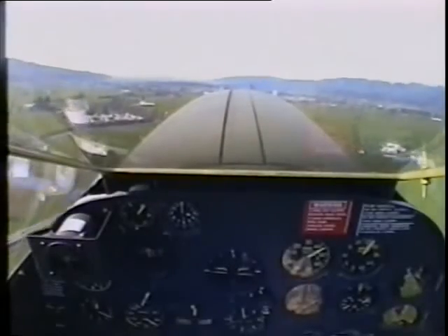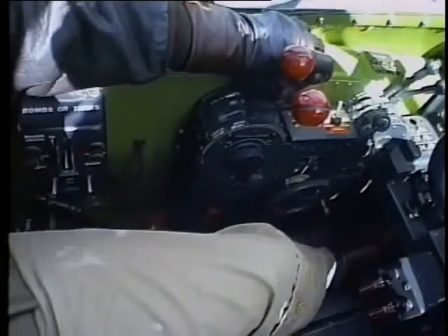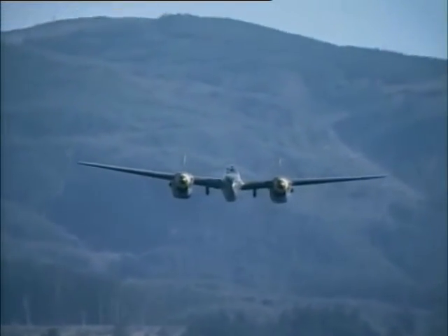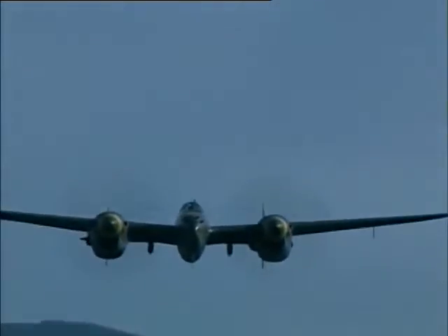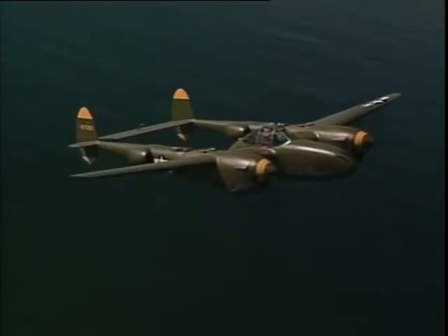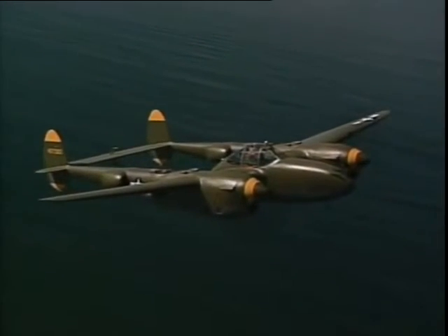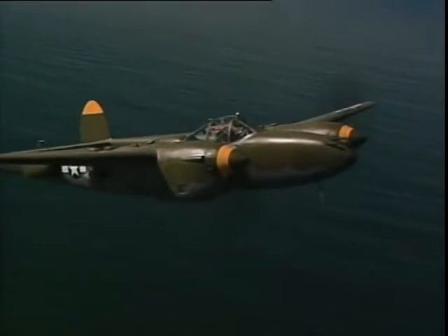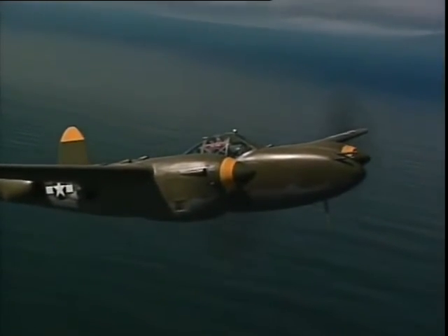Power back to 46 inches slowly and 2,600 RPM. Best climb, now that we're climbing out, is anywhere from 140 to 180 miles an hour. To tell you the truth, it almost doesn't matter — anywhere between that and about 200 gives the airplane an excellent climb rate.